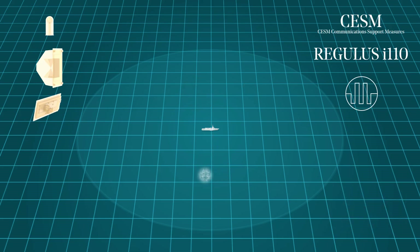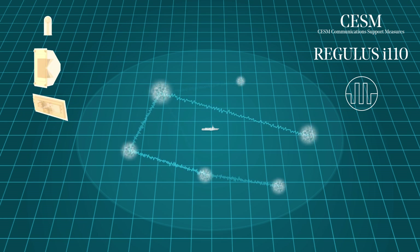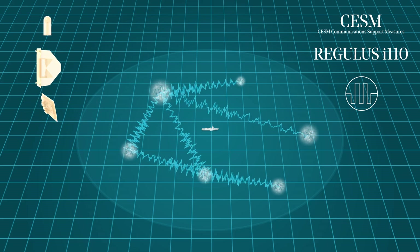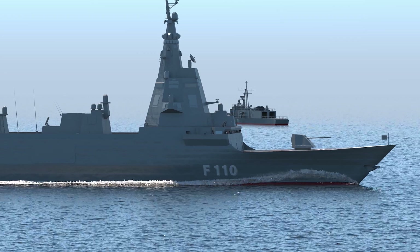The CESM system is used to determine the origin of the communications of enemy platforms, detect their frequency bands, and extract voice and data information. SATCOM enhances frigate capabilities, providing high-speed satellite communications operating simultaneously in the X and KA bands.